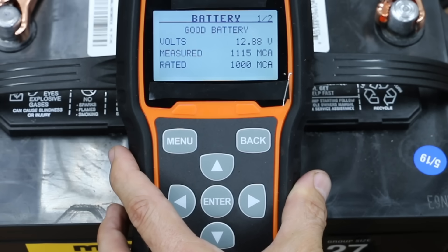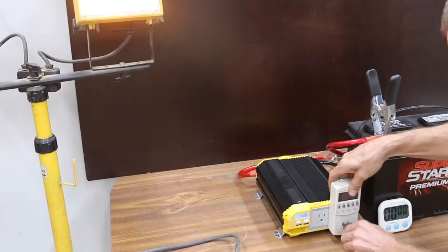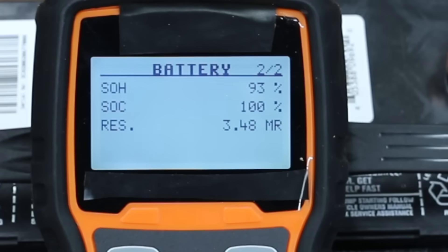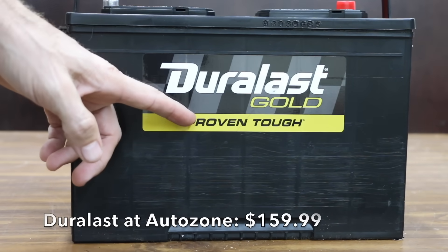It produced 1,115 cranking amps. In case you're not familiar with internal resistance, it's basically a measure of how efficient a battery is at delivering high current on demand. For a new car battery, anything under five is great. The EverStart's internal resistance is only 3.48 milliohms, which is actually pretty good.